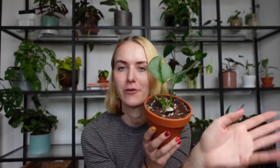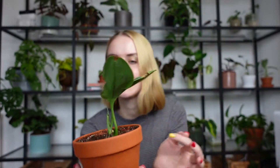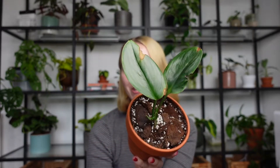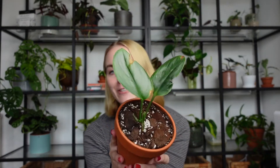The next plant is this Scindapsus treubii moonlight — let's talk about this one. When I got it, it was a two-leaf cutting. One leaf was ripped, but the other was still unfurled and looking beautiful and healthy. Then I brought it to the UK and unfortunately left it in a prop box for too long, so it got some heat damage from being in the conservatory. Right now the plant is looking very, very sad. The worst part is it's taking forever to grow — I've had this growth point since I got the plant and it still hasn't done anything. Hopefully one day I'll have a beautiful Scindapsus moonlight, but at the moment this is what we've got to work with.